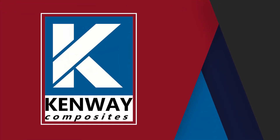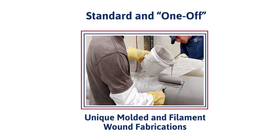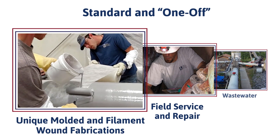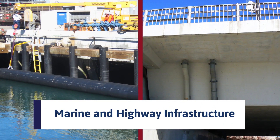Kenway Composites, providing both standard and one-off unique molded and filament-wound fabrications for industrial corrosion manufacturing, industrial field service and repair, municipal wastewater and odor control, marine and highway infrastructure, and more.